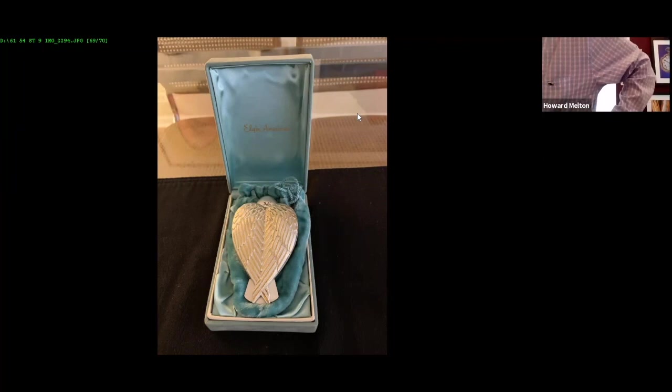Cigarette cases — I didn't include those, but I do have some examples in the book. Most of these companies — Marathon, Evans, and others — actually produced, in addition to compacts, cigarette cases and lighters to different degrees. Evans was a major manufacturer of cigarette lighters and cases. Elgin American did it throughout, all the way to the end. The classic ones are in the 1931 catalog — gorgeous pieces.